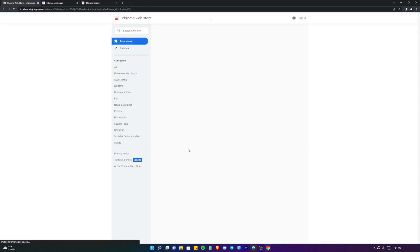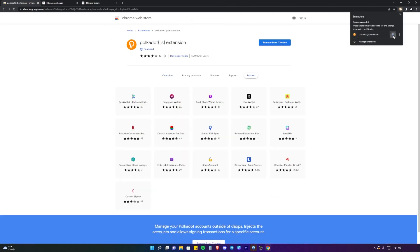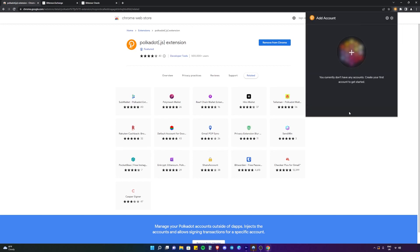We're going to go to download the extension for Chrome. We're going to click Add to Chrome and add the extension. We're going to pin it just for ease of use. Then look at all the information, and once you've understood it, click Continue.